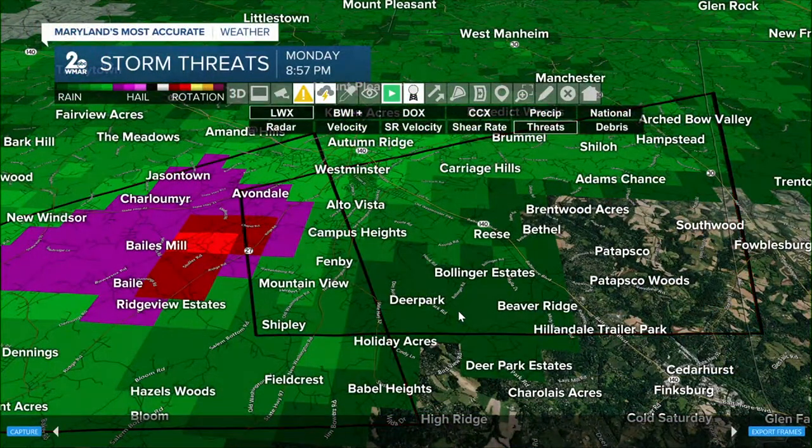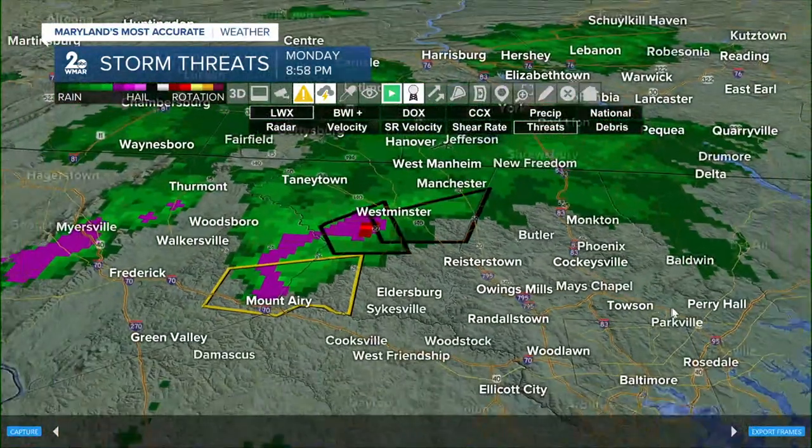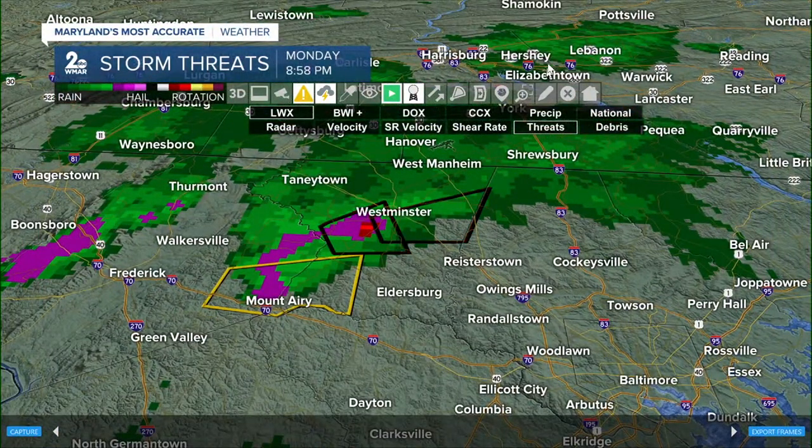I want all folks inside these communities — all the way to Patapsco, Patapsco Woods, Beaver Ridge, Southwood, Hampstead, Archdebeau Valley — to already be in your safe place as this continues to push east. The updated speed is 25 miles per hour, so it has increased as it races towards the east.